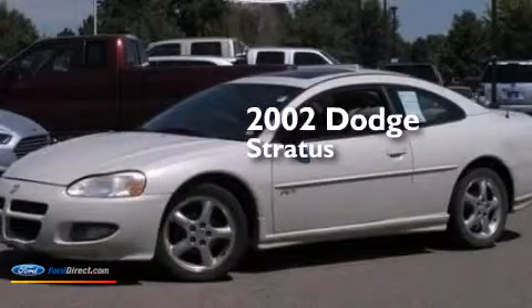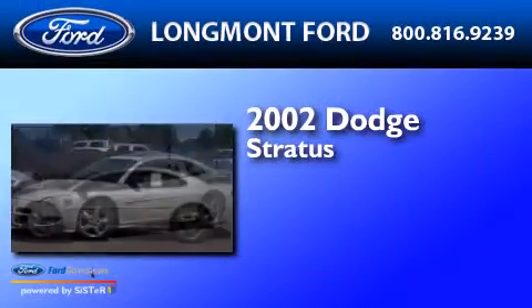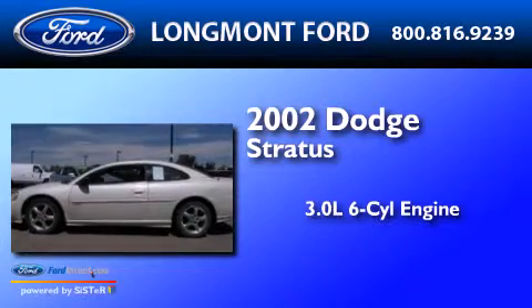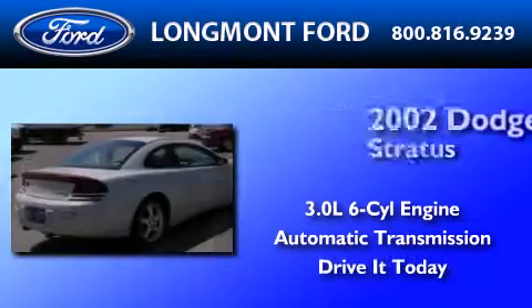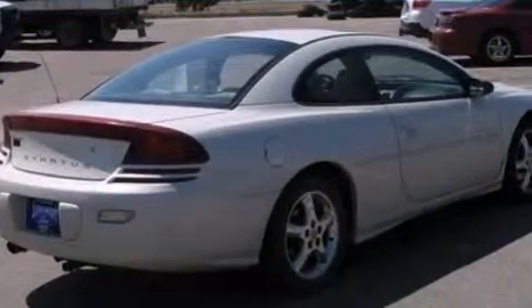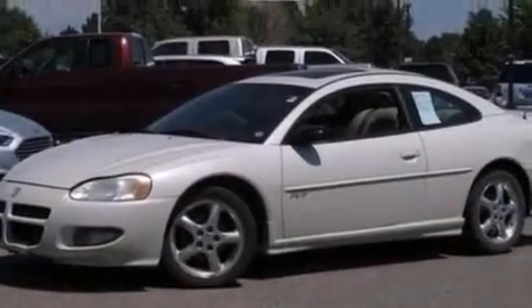This is a 2002 Dodge Stratus. It has a 3.0-liter six-cylinder engine and an automatic transmission. Its top features include a premium audio system, a sport suspension, aluminum wheels, and a multi-link rear suspension.